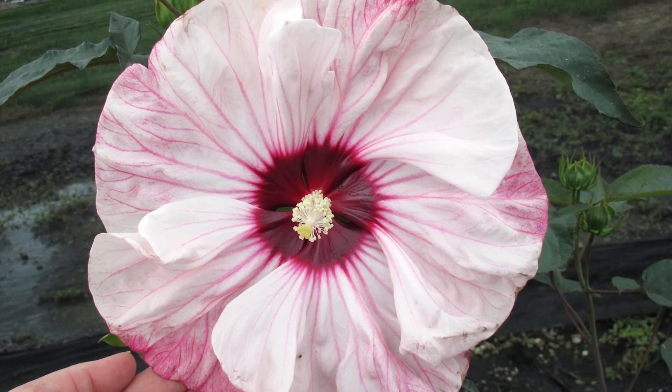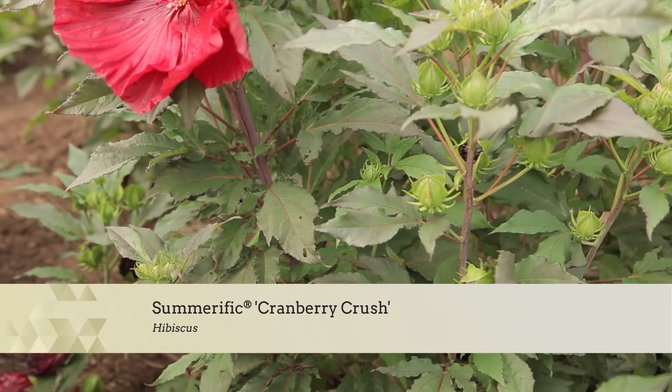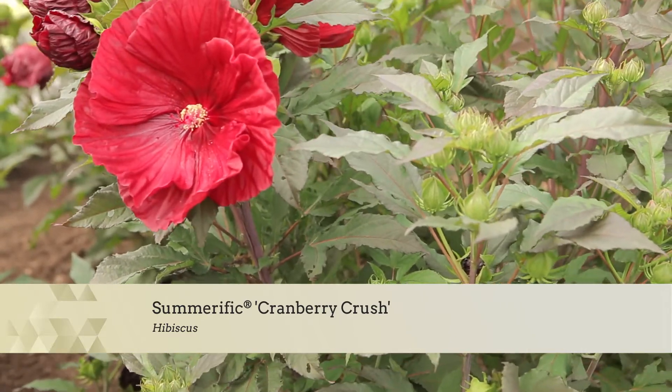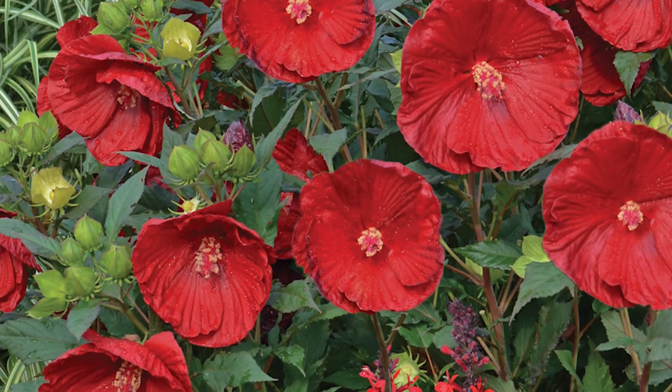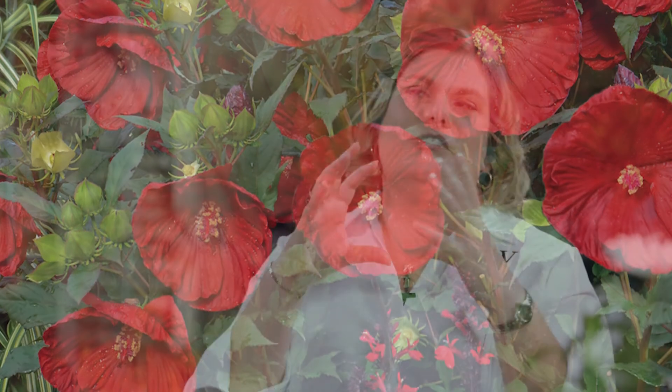They're some of the most beautiful plants for the late summer and fall garden. What's your favorite hibiscus in the line? I would have to say the classic perennial hibiscus is the Summerific Cranberry Crush. It was one of the first ones we introduced and it's still one of the best. It's the most compact in the line, only 3 to 4 feet tall, with an upright oval-type shape and gorgeous garnet red flowers with ruffled petals and a little sheen to them. They're just breathtaking.